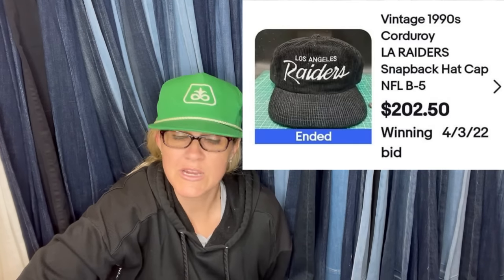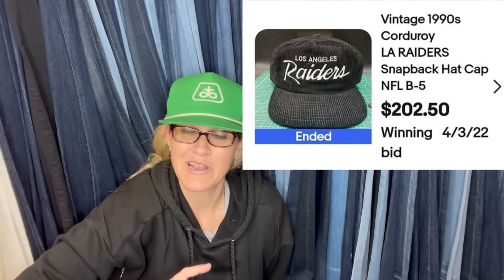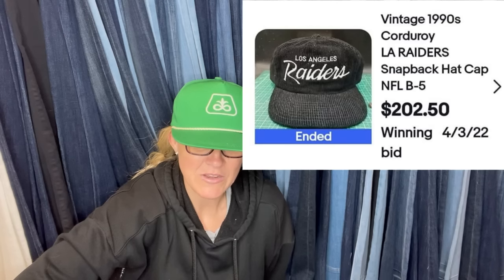The next item — they got it free. What is the best price ever? It doesn't say where they got it, but it is a vintage 1990s Corduroy LA Raiders snapback hat. It sold for $202.50 plus shipping.